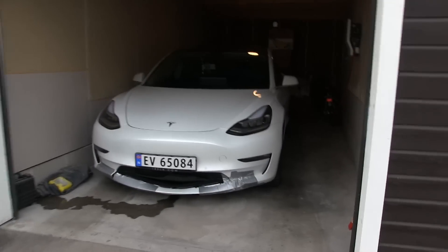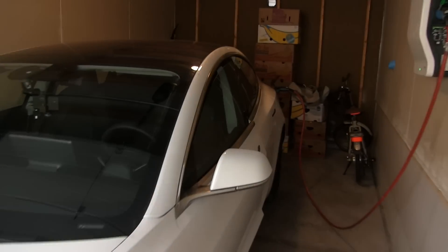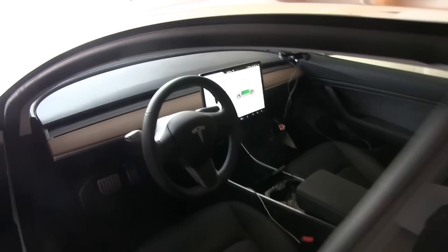Today I will measure the battery capacity on MC Hammer. This is a Tesla Model 3 Long Range Performance.